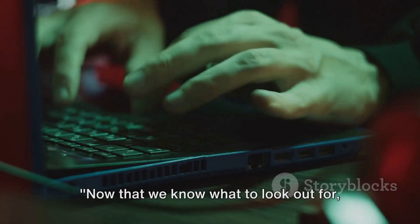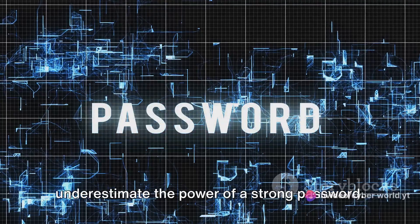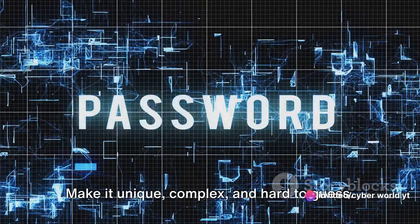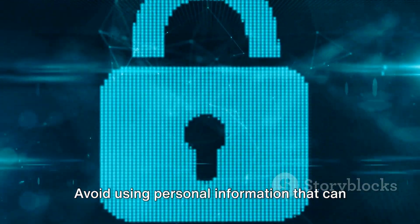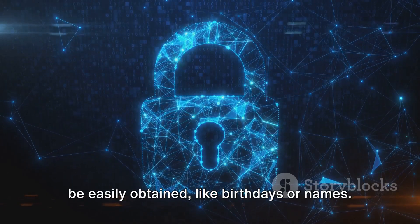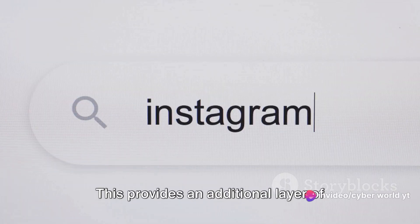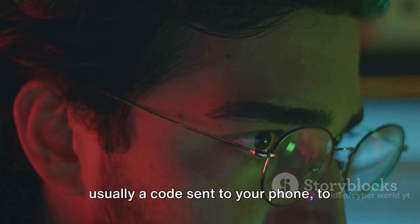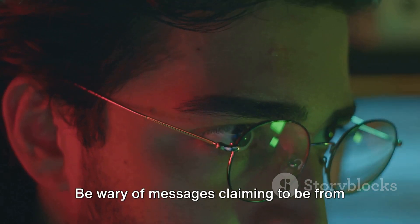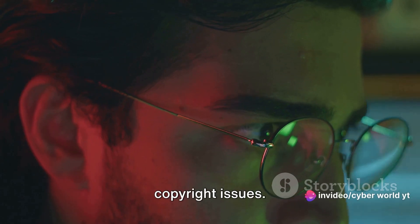We can't afford to let our guard down in the digital world we're living in. Now that we know what to look out for, how can we protect ourselves? First, never underestimate the power of a strong password — make it unique, complex, and hard to guess. Avoid using personal information that can be easily obtained, like birthdays or names. Next, enable two-factor authentication or 2FA, which provides an additional layer of security by requiring not just your password, but also a code sent to your phone.